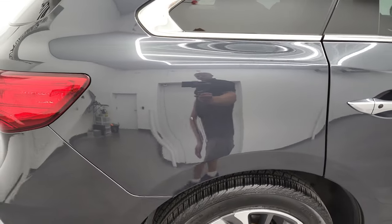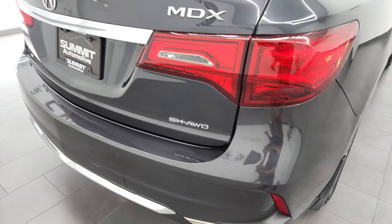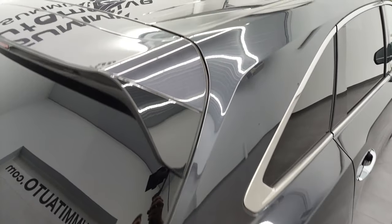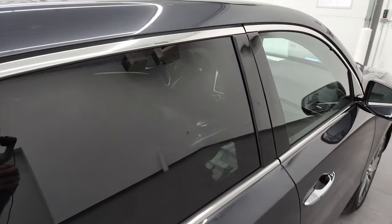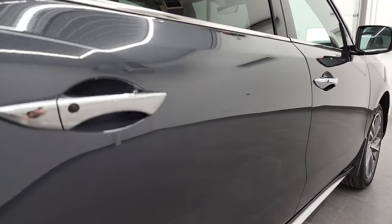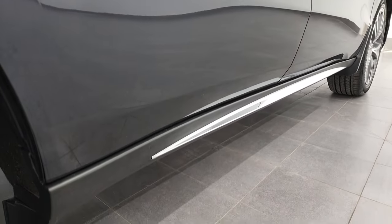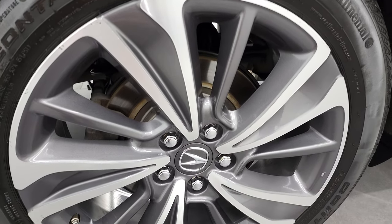I take these HD videos so if you are far away or even close by and you just cannot make the trip down but you're still interested in purchasing the vehicle, you can see the vehicle, hear the vehicle, and have confidence in what you're looking at before you even get here. So when you do get here, there's absolutely no surprises, and you can make a smart and informed buying decision from wherever you're at. And if this video helps you make that buying decision, let your salesman know that you saw the video, that it was helpful and that Brett sent you.